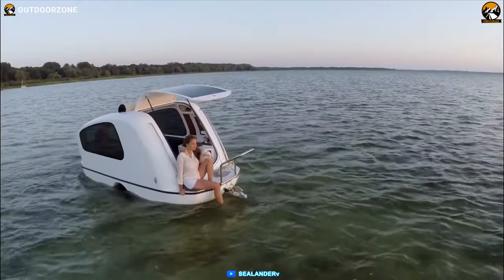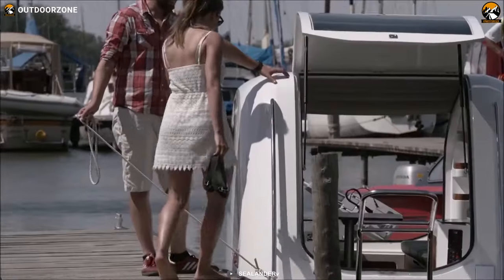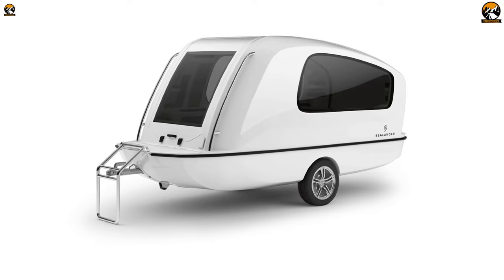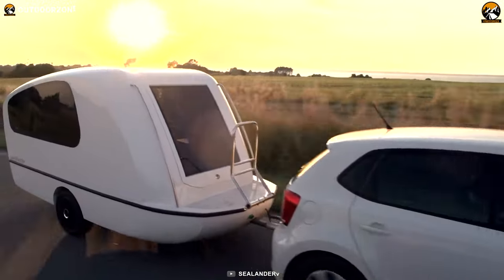Ever thought of a camper trailer that can work as a caravan on the road and a motorboat on the water? Well, here's the Sealandr — an innovative one that isn't only limited to the land, but can also float on water. The body is made with fiberglass-reinforced plastic that makes the Sealandr lightweight, more stable, and robust on both land and water.